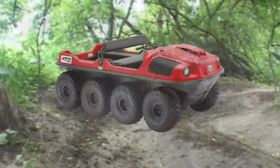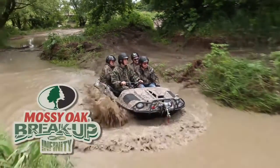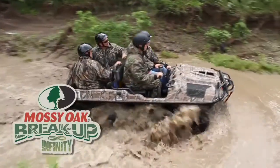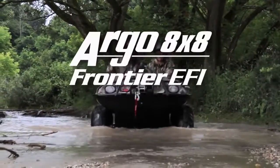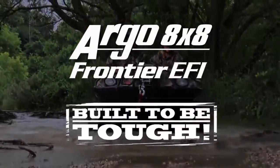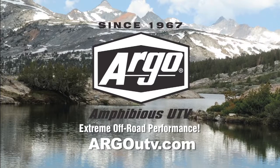All models are available in a range of attractive colors, as well as Mossy Oak Infinity camo pattern. The Argo 8x8 Frontier EFI — built to be tough. Argo Amphibious UTV: extreme off-road performance.